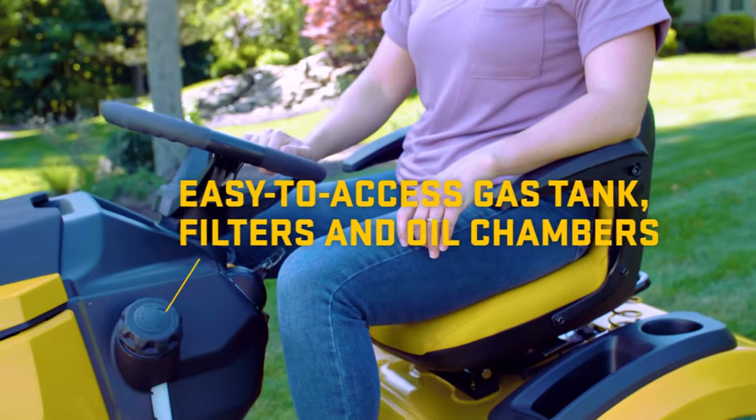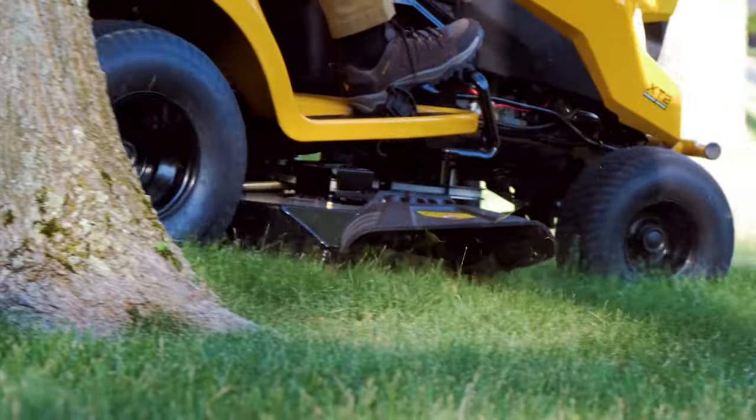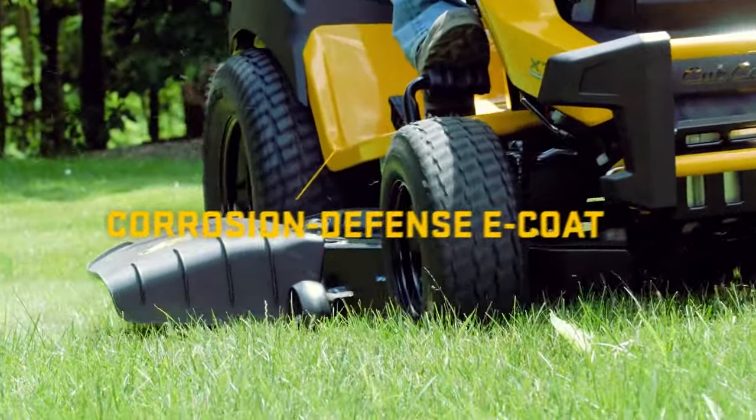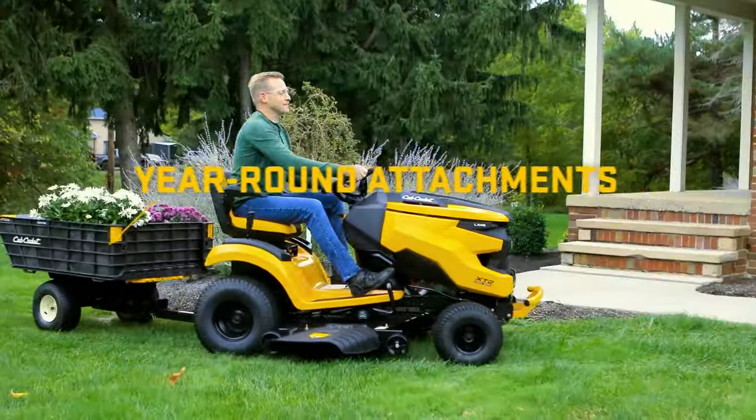Easy-to-access gas tank, filters, and oil chambers for effortless maintenance. A corrosion defense E-coat on the frame and front axle for added protection. Finally, year-round attachments for unmatched versatility.